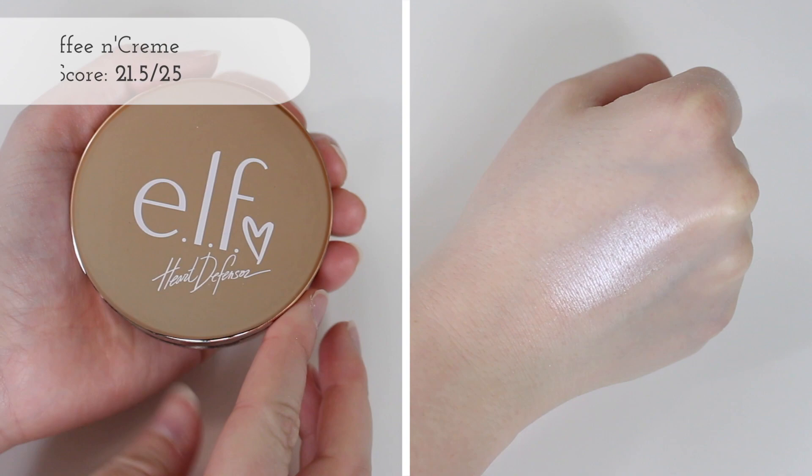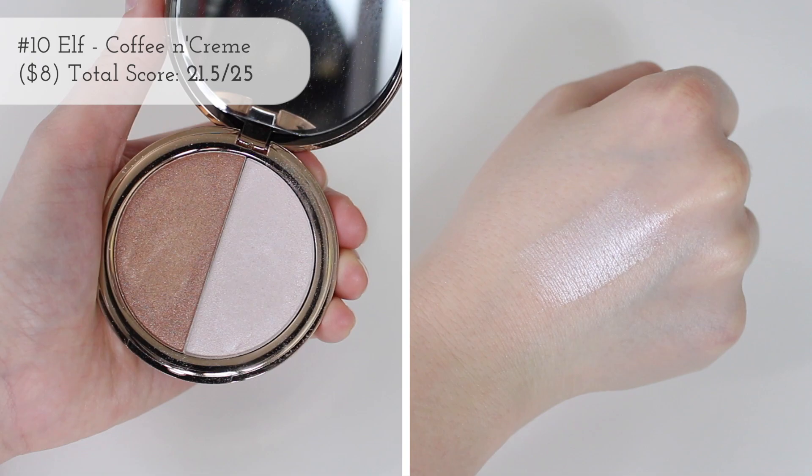Then we have the Elf Heart Defensor Highlighter in Coffee and Cream. The only thing that confuses me about this is that you have a really stark white highlighter and then kind of a bronzy highlighter, and I just don't see how these two colors can work on the same person. I'm super super pale, so maybe a more medium skin tone can pull off both shades. I can definitely only use this one shade, and it did get marked down for packaging, and the other shade is basically unusable for me.